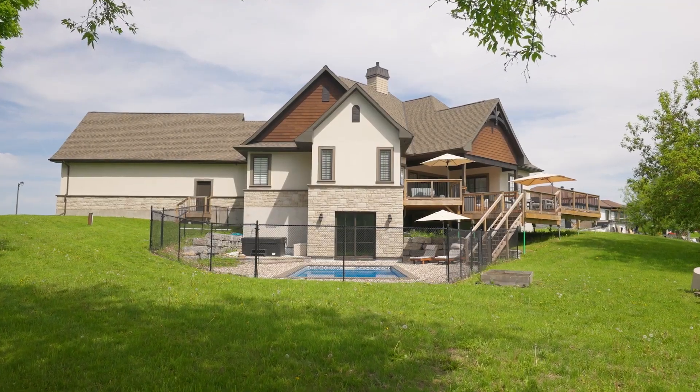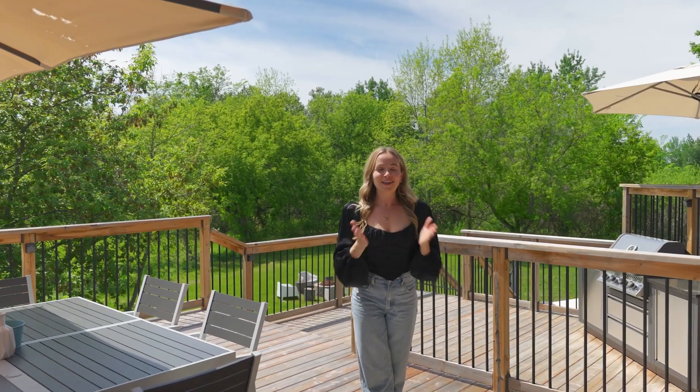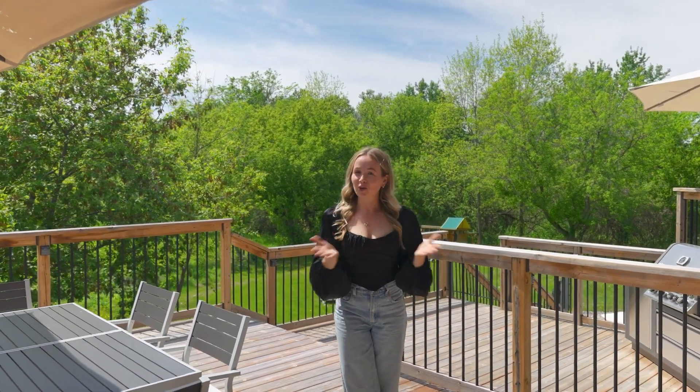Don't just raise your family here — watch them thrive. Thanks so much for watching. If you have any questions or if you'd like to book an in-person viewing, you know where to find me.